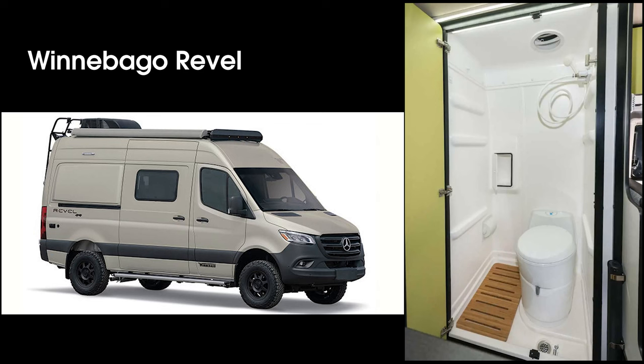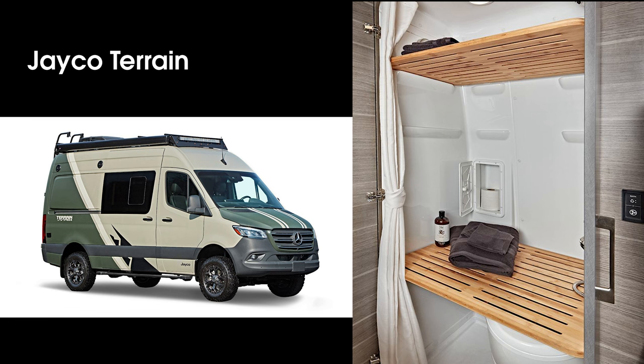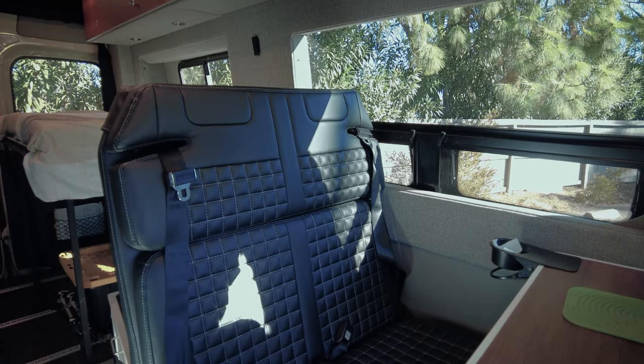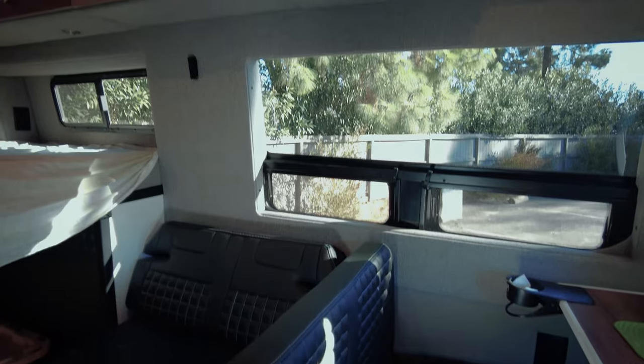For my last trip there was one night I had to stealth camp in a city, so going outside simply wasn't an option — having a toilet inside is a must. If you're in the camp where you can't imagine not having a full-time enclosed toilet, that's fine too. Besides the Revel, there is a growing number of RVs competing in this segment that give you that option. For me though, I only use the toilet and shower a few times a day; the rest of the time I get this wide open flexible living space — it's a total worthy trade-off.